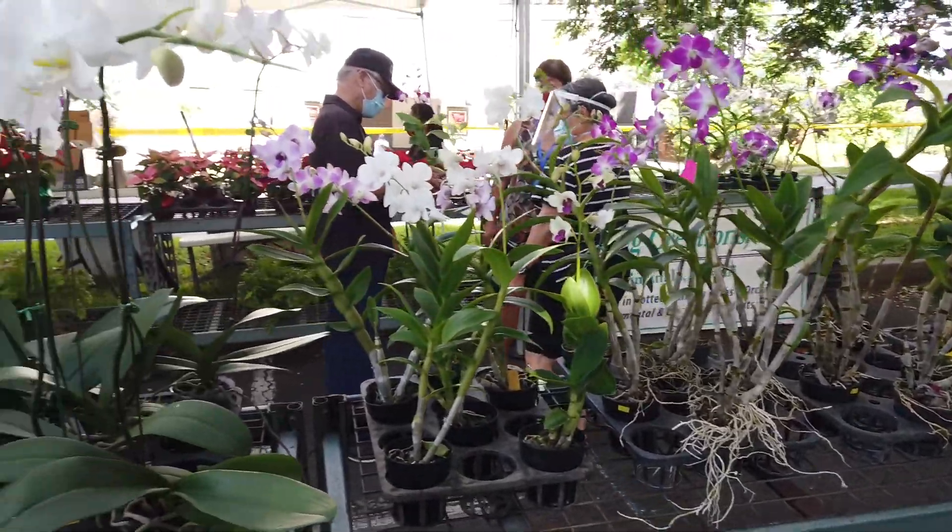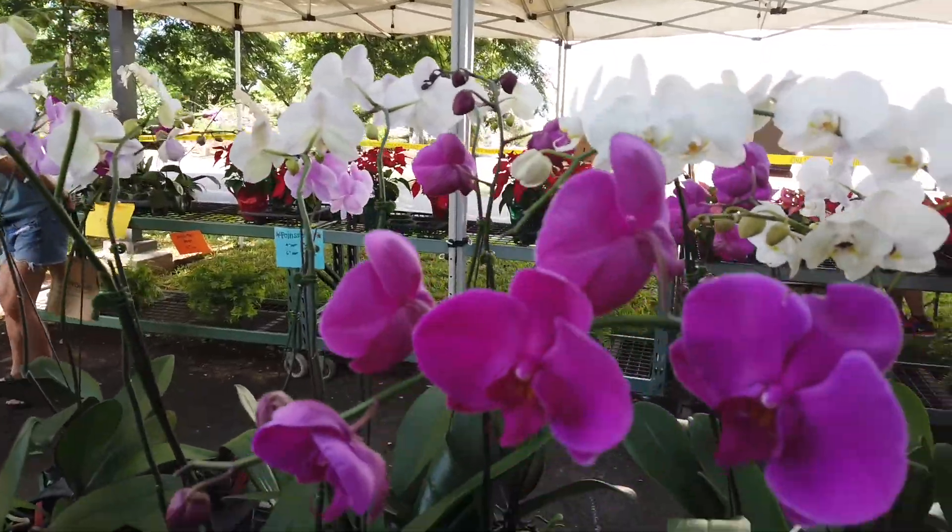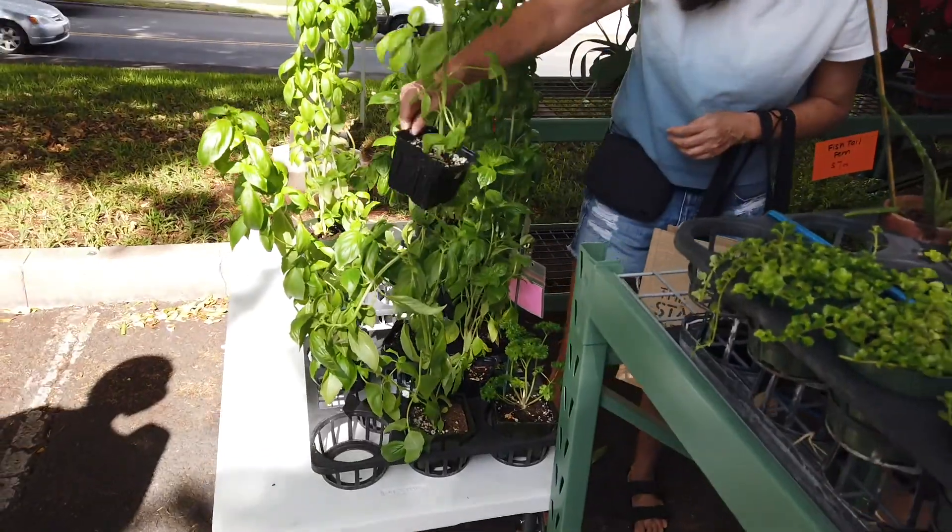A lot of really pretty orchids. Look at this purple one right here — they're like 20 bucks. I think that's a great deal. Wow, look at that basil.